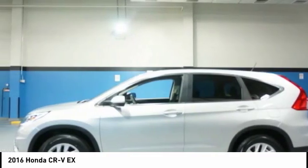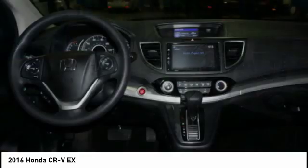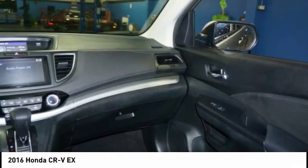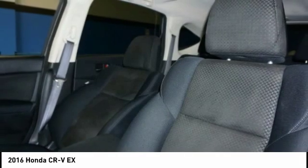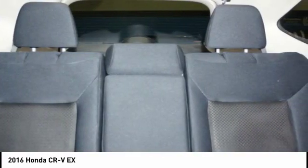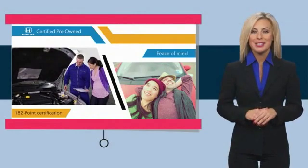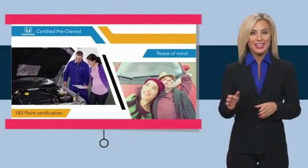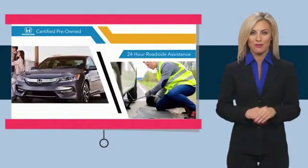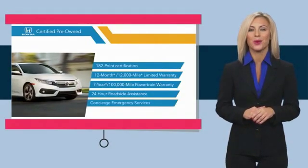Your new ride is just a phone call away. With Honda certified pre-owned vehicles, you know you're going to be taken care of. Thorough inspections, both limited and powertrain warranties, all provide the comfort you're looking for in a pre-owned vehicle. Stop by your local Honda dealer today to see why the Honda certified program is worth looking into.